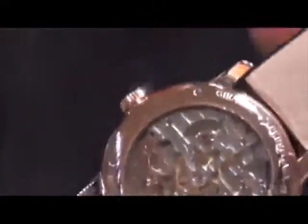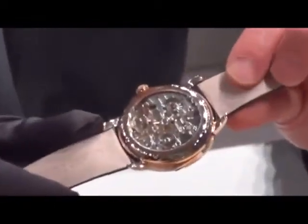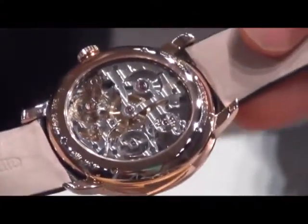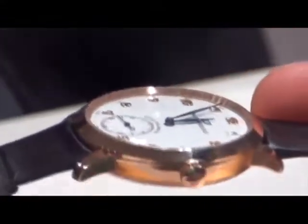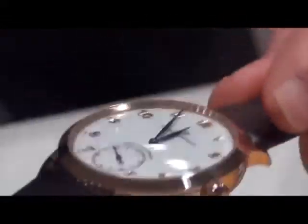If we have a look at the movement, which is obviously the heart of such a marvel — as usual for Girard-Perregaux, it's a really finely finished and finely decorated movement. Another detail about the movement which is key for a Minute Repeater is the sound, which is very clear and very harmonic.